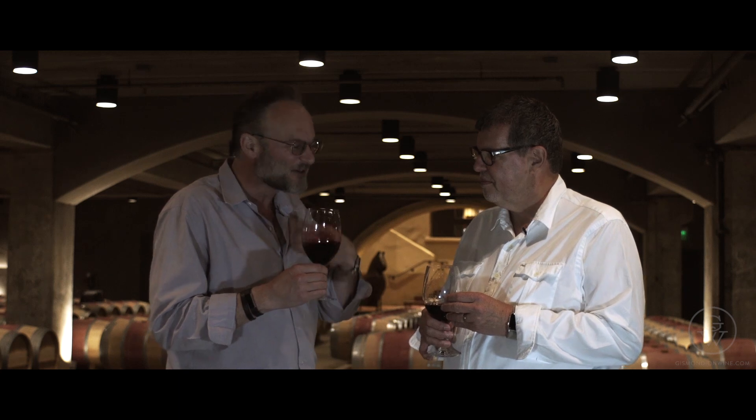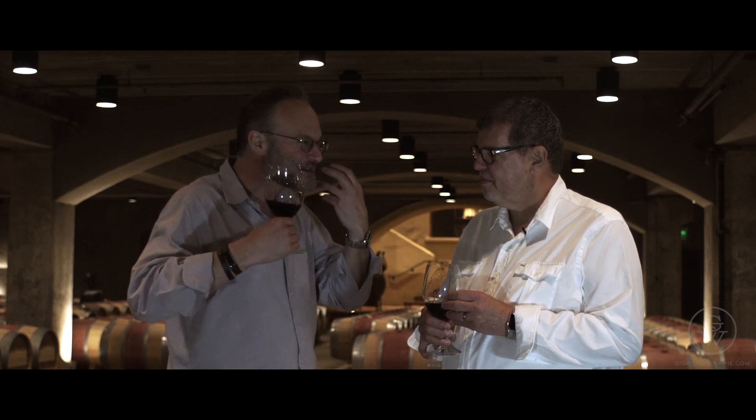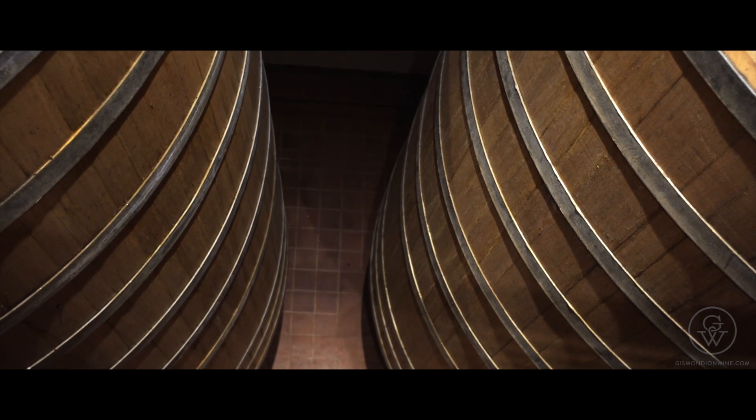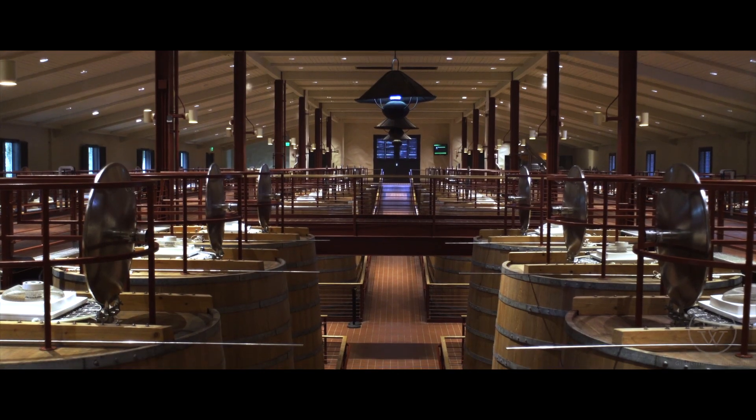And especially in the 2013, you get this wonderful structure, full tannins, but the oak fermentation tanks and a few years of age really help give them a gentleness and a roundness.